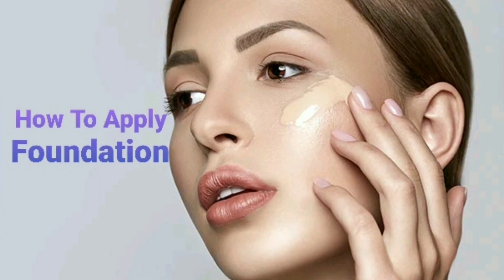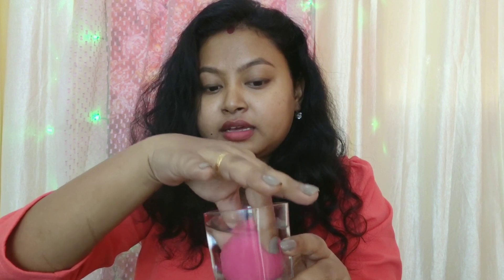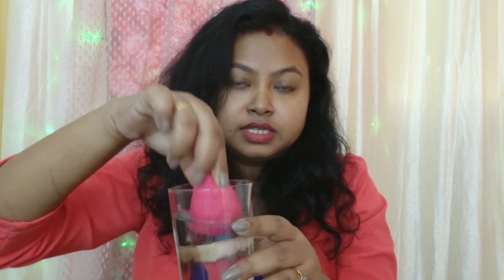Now we will apply the foundation. One important thing: when using a beauty blender, you have to dip it in water and let it grow slowly, meaning the water is absorbed, and then squeeze it properly. If there is excess water in the sponge, your foundation will not set properly. Make sure you squeeze it well.